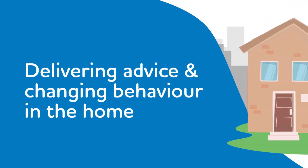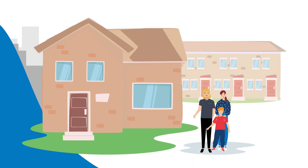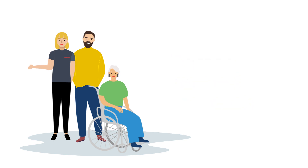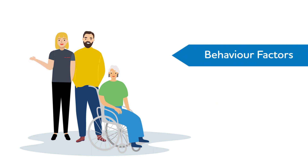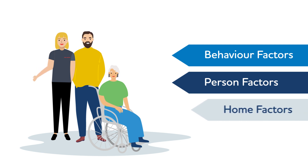In order to be successful, the individuals we visit must be at the centre of everything we do. A person-centred approach to home fire safety visits recognises that the individual's characteristics may have varying and increasing fire risks based upon numerous and changing factors, which can be categorised under three headings: Behaviour Factors, Person Factors, and Home Factors.